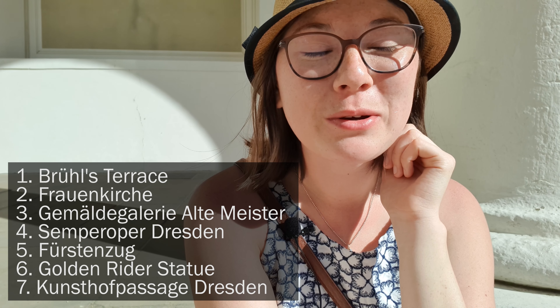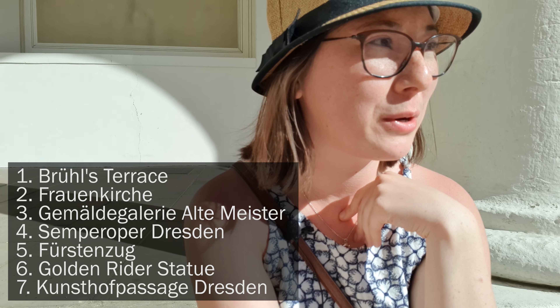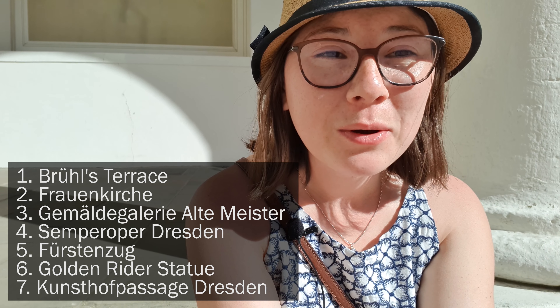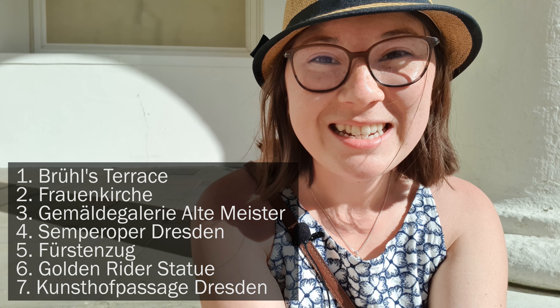It's important to know that these are all kind of newly rebuilt buildings. I'm very excited to take you around — we're going to go to the Frauenkirche, the Residenzschloss, the opera house, see some beautiful views over the city.